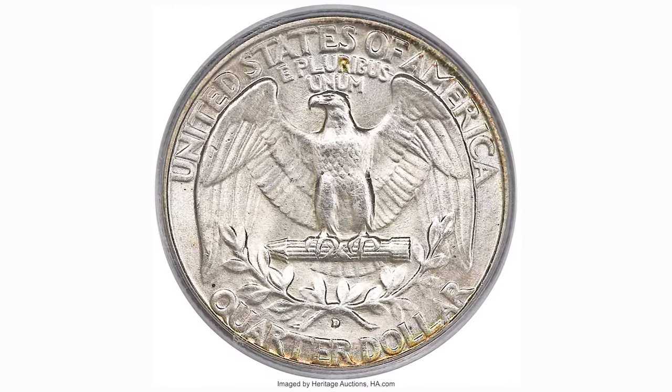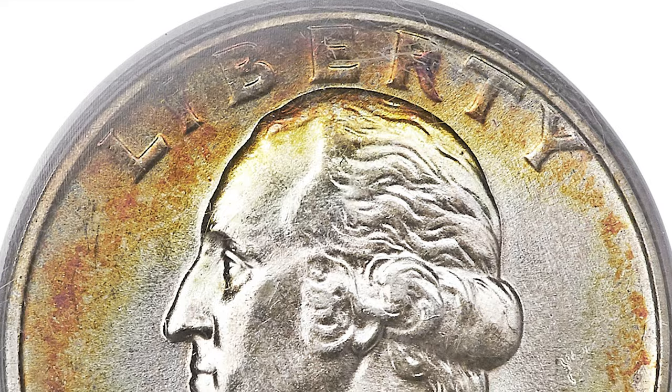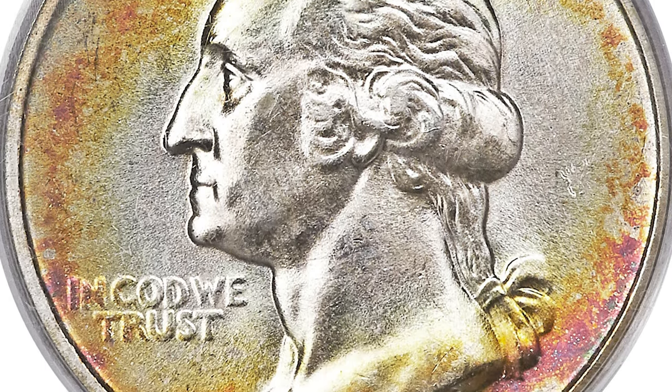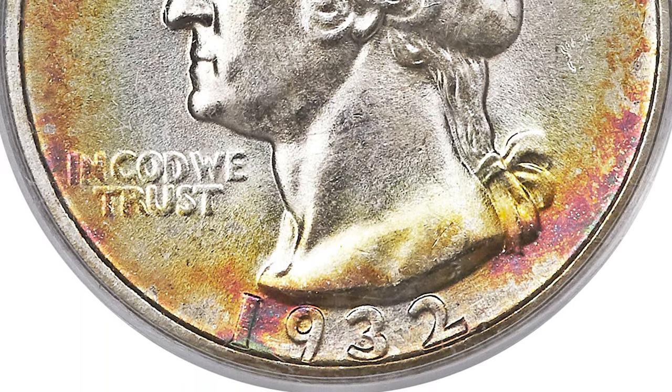This is a 1932 Washington quarter in mint state 66 — a first year, low mintage key date. Collecting quarters was not a popular pastime in 1932. The Washington quarters were released into circulation on August 1st and the majority of coins circulated heavily until the 1950s.